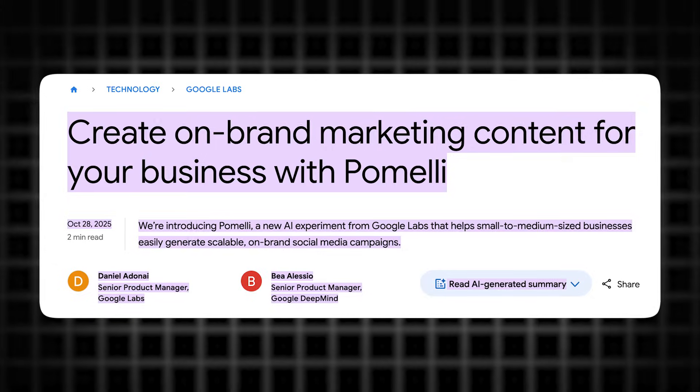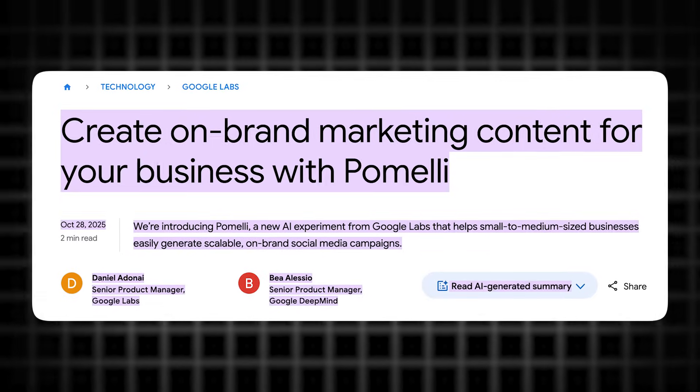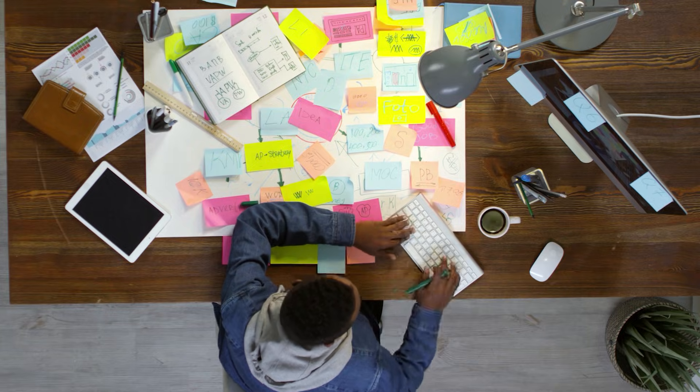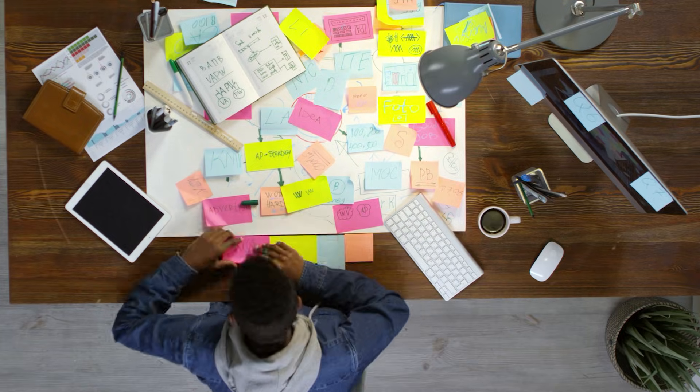The window for this is wide open right now. Pomelli launched in public beta on October 28th, 2025—just two months ago. Most small business owners have never heard of it. Most social media managers are still using Canva and scheduling tools manually. You have a 6 to 12 month window before this becomes common knowledge. Early movers will establish themselves as brand DNA specialists before the market gets crowded.